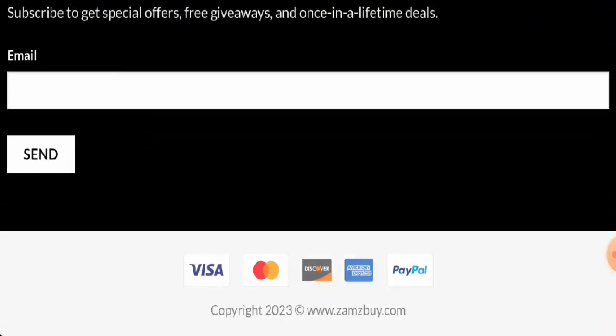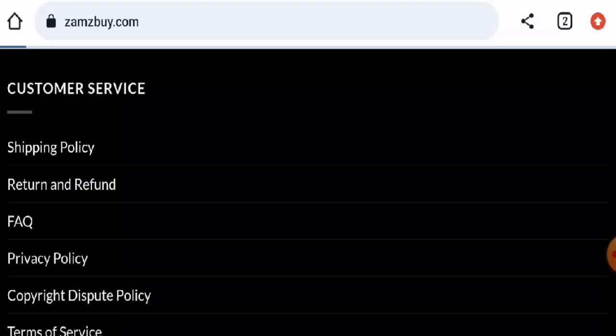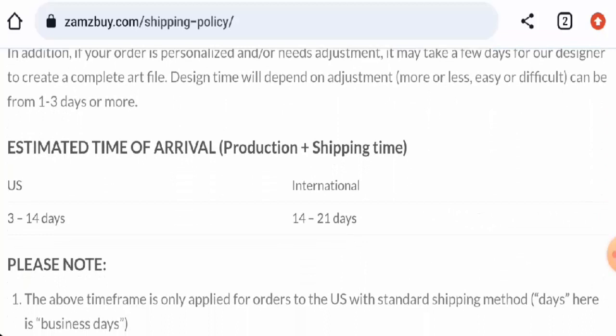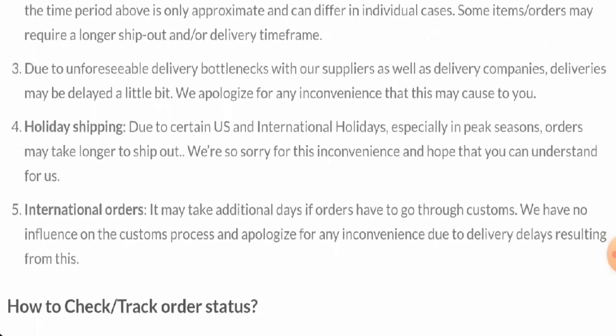Next, we're going to check the policies of this site. First, the payment types: they accept Visa, Mastercard, Discover, American Express, and PayPal. Next, we're going to check the shipping timing. In the United States, the estimated delivery takes 3 to 14 days; internationally it takes 14 to 21 days.